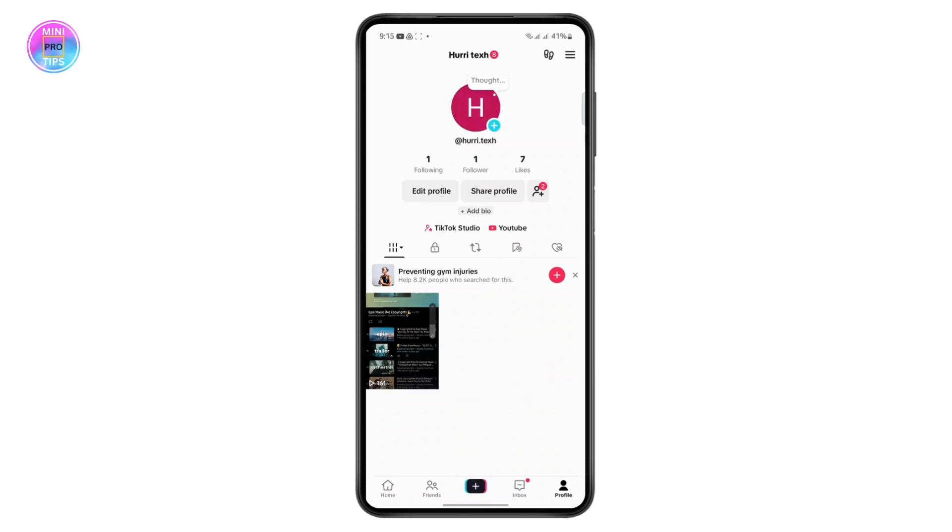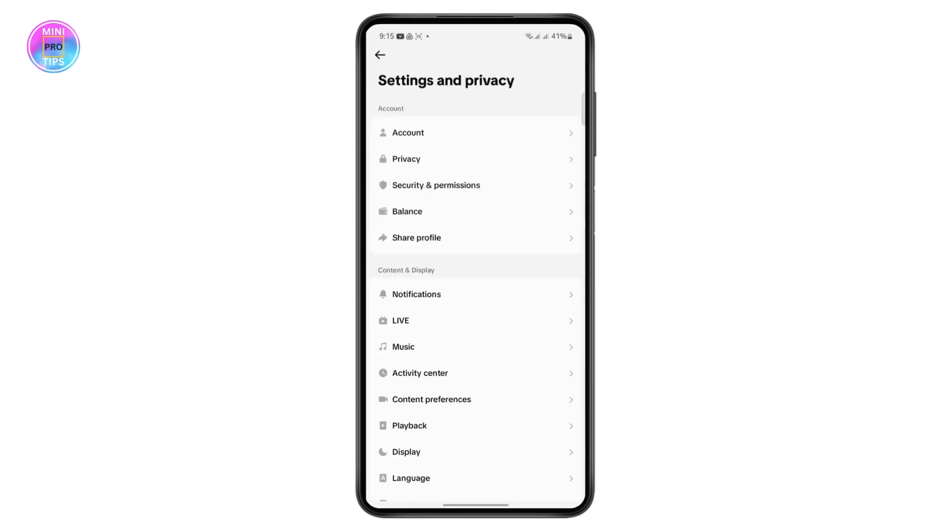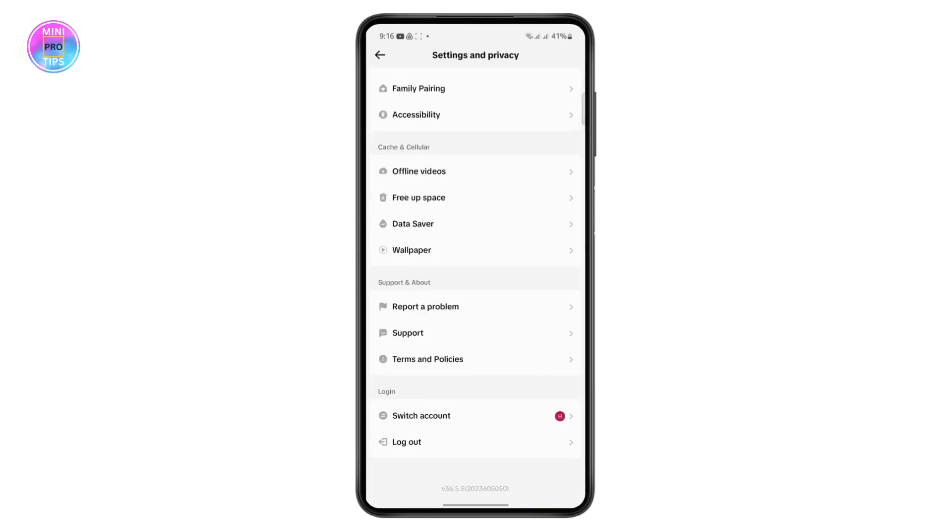What you have to do is tap on the three lines at the top right and go to Settings and Privacy. From here, scroll all the way to the bottom and tap on 'Report a Problem.'